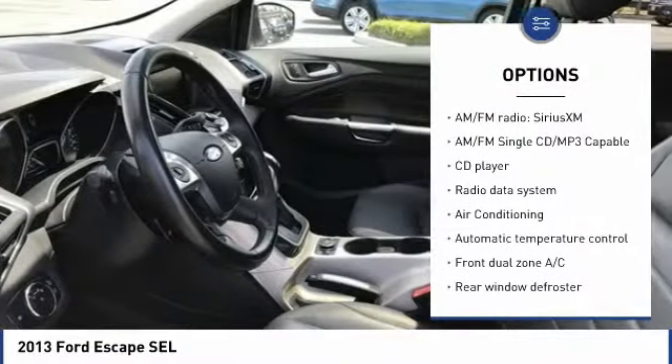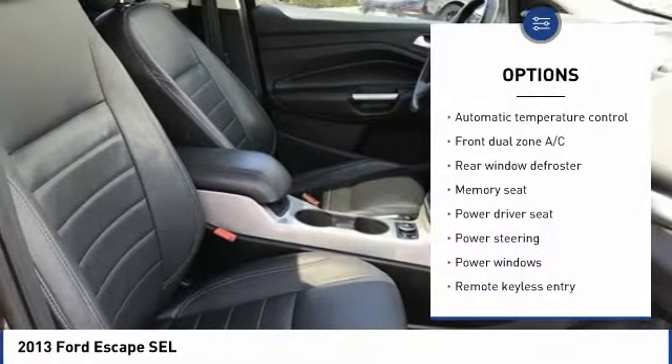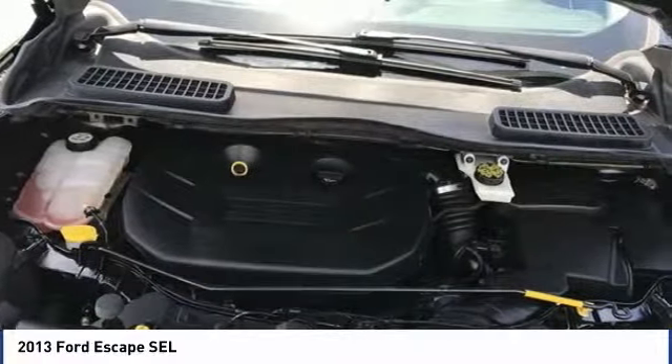Traction control, Bluetooth, air conditioning, dual airbags, power steering, four-wheel disc brakes, universal garage door opener, AM/FM/CD/MP3 radio, CD player, rear window defroster.